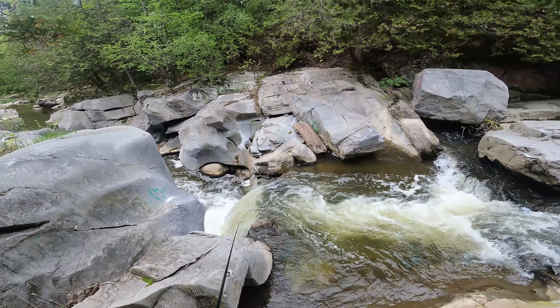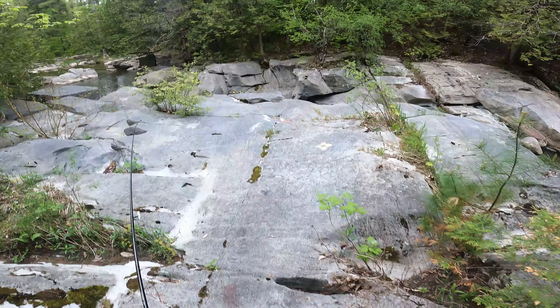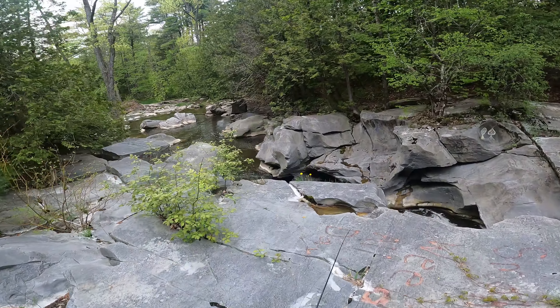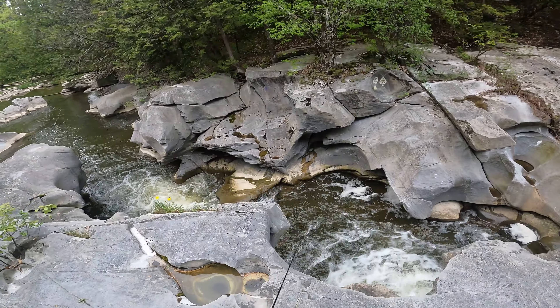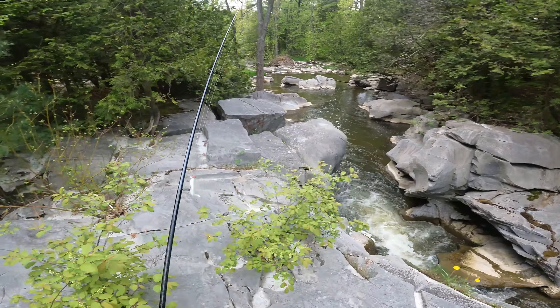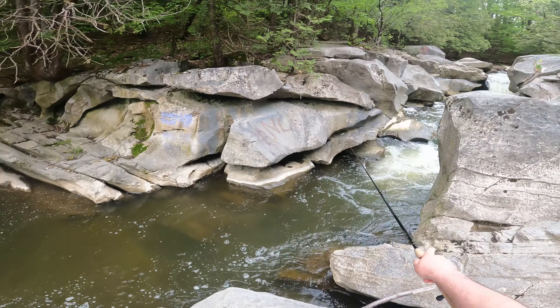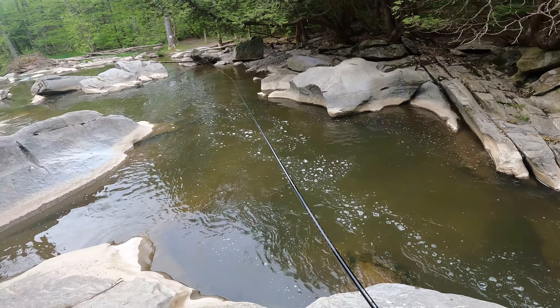So I've made it to these falls. No way fish are getting up these falls right here, so we're going to fish downstream. It's a nice little waterfall. I like this nice big granite rock right here. There's a bunch of pools down here. Let's see how it is.